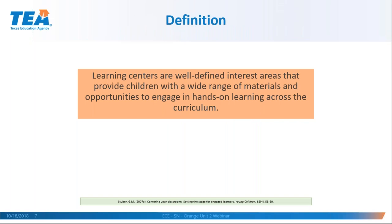Learning centers are well-defined interest areas that provide children with a wide range of materials and opportunities to engage in hands-on learning across the curriculum. Key elements from this definition: they are very well-defined — you know when you are in the block area and when you are out of it. The centers are for children, not teachers. There's a wide range of materials, hands-on learning, and a tie to whatever the curriculum is in the classroom.